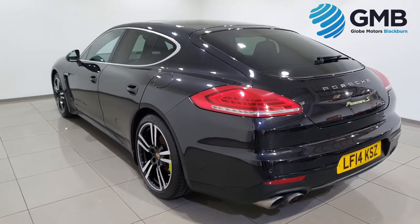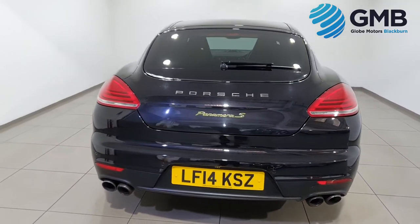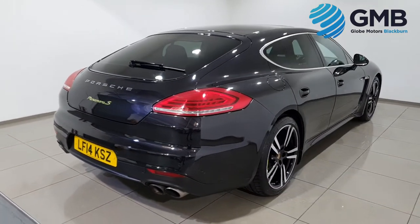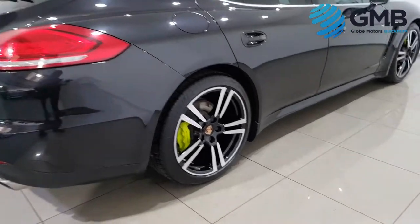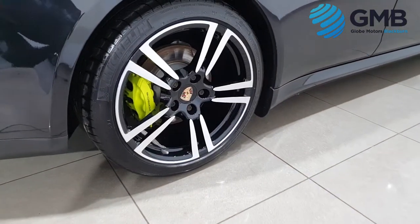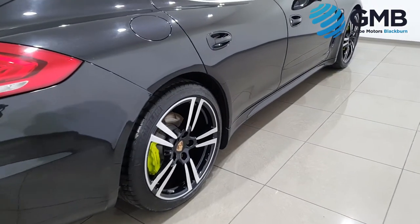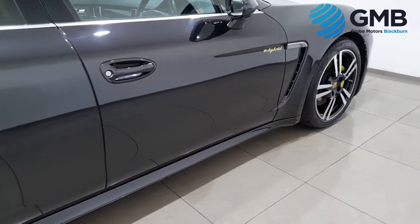Our specially trained engineers make sure every car we sell is of the highest quality. When it comes to the exterior, they check every single panel to make sure there are no signs of dings, dents, scratches or rust spots. As you can see from this video, this vehicle is in impeccable condition.